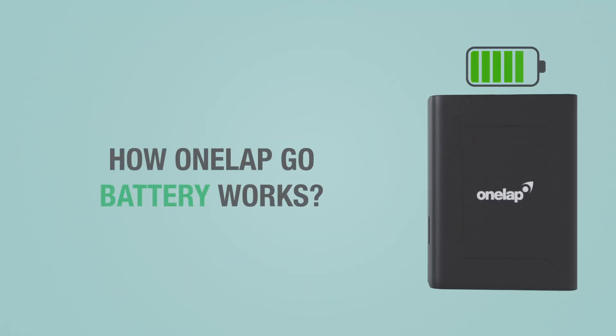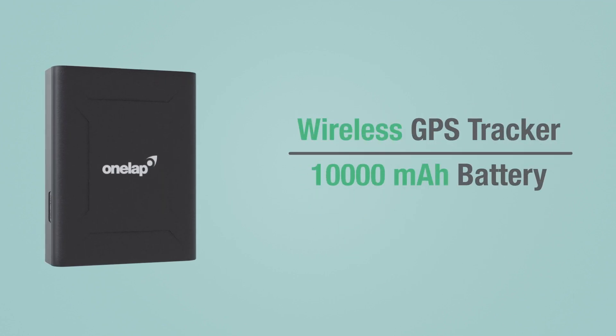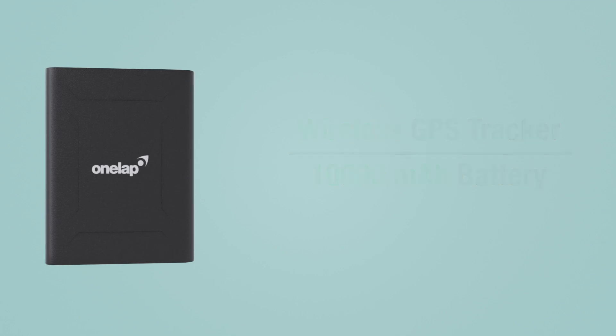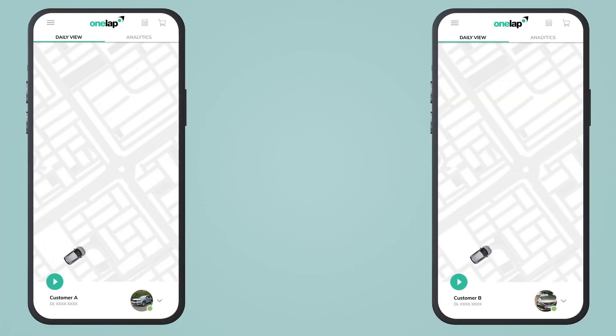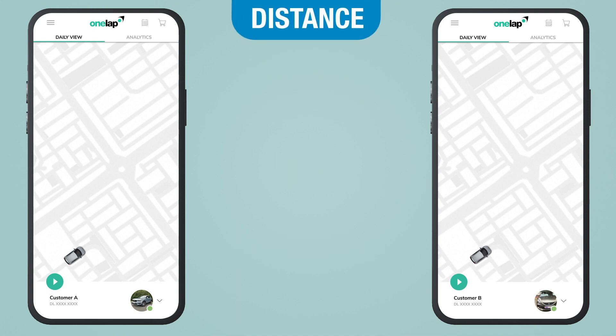How OneLapGo battery works. OneLapGo is a wireless GPS tracker which comes with a 10,000 milliampere rechargeable battery. Its battery life mainly depends upon a few factors: distance, route, and speed.